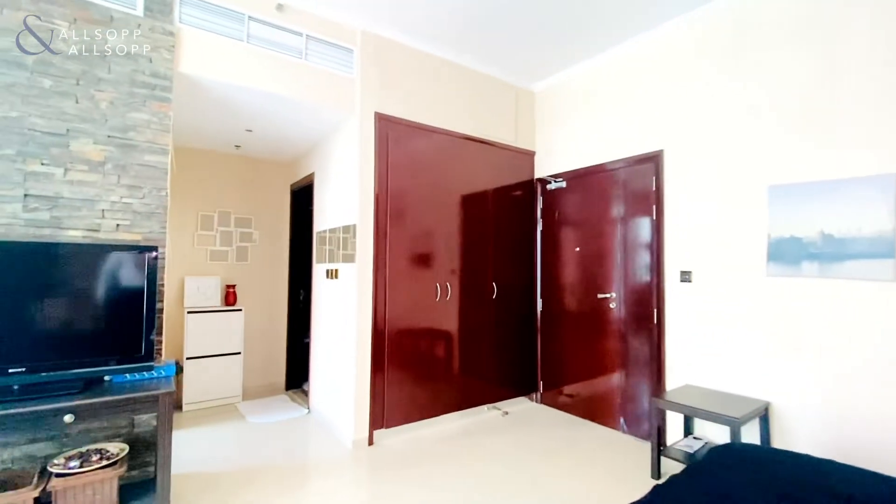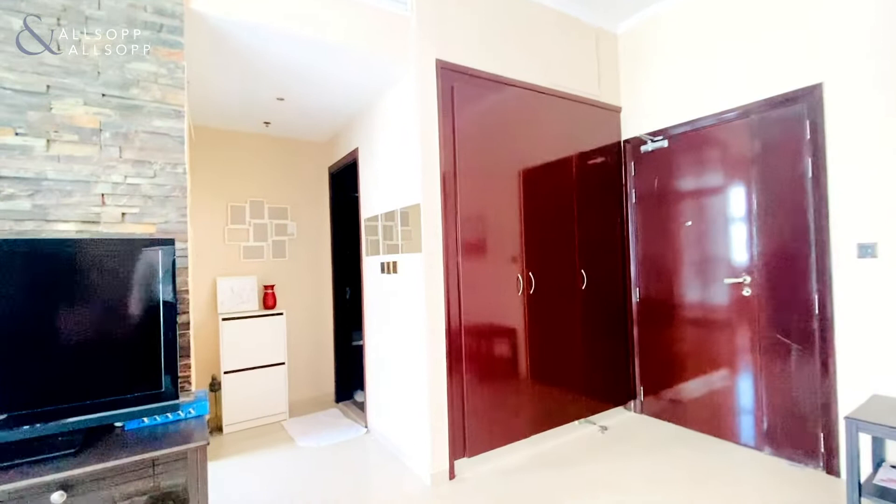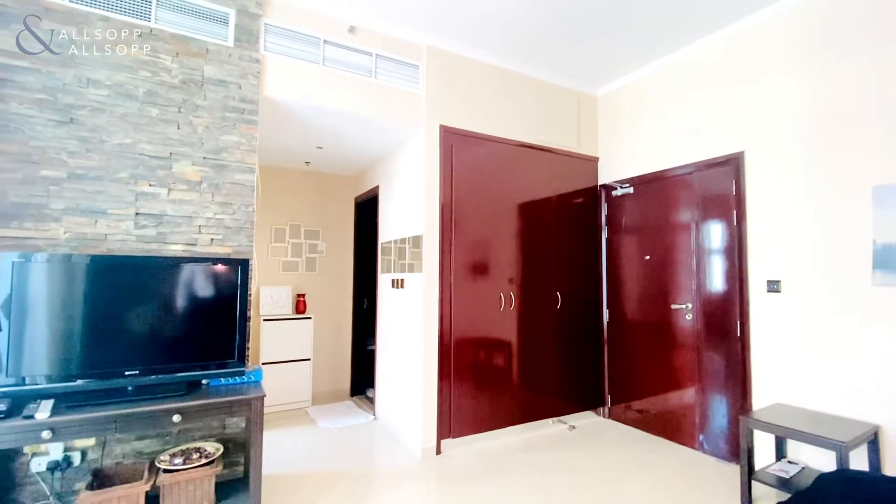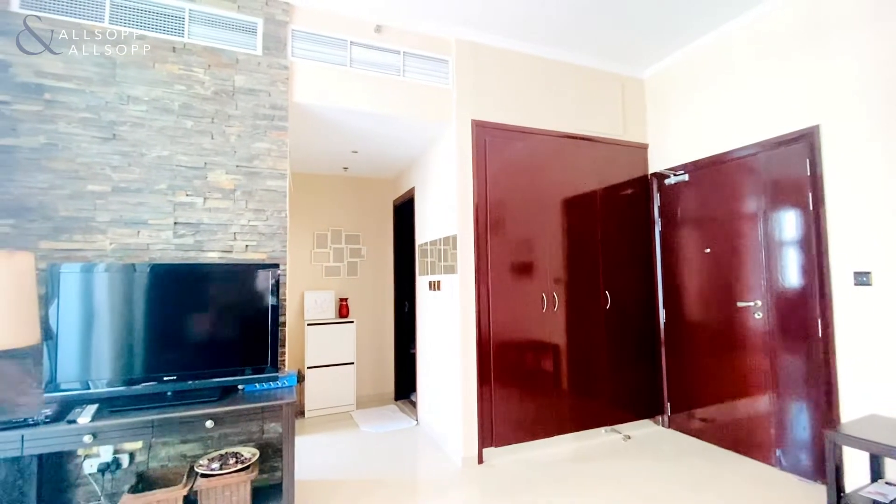If you do have any questions regarding the property or would like to arrange a viewing, I can be contacted on my mobile which is 058 531 4196. It's Hayden from Allsop and Allsop. Thank you.